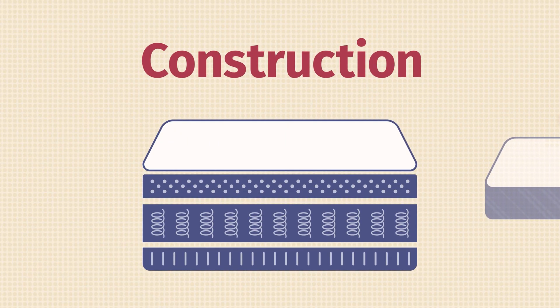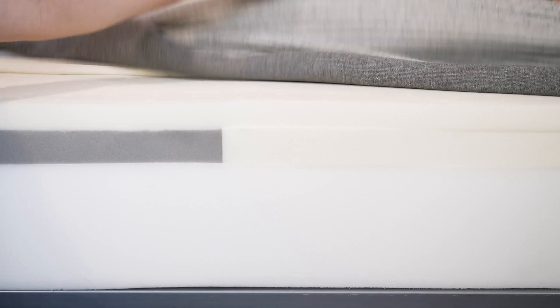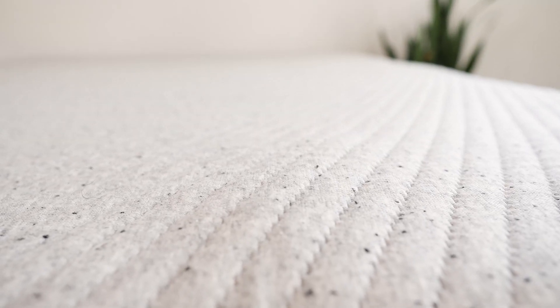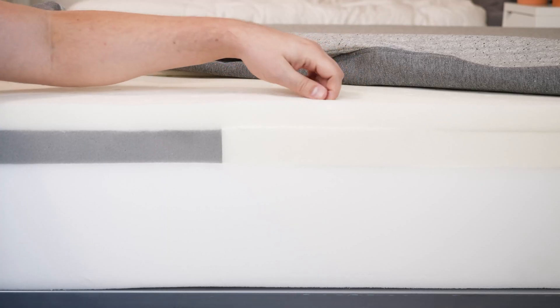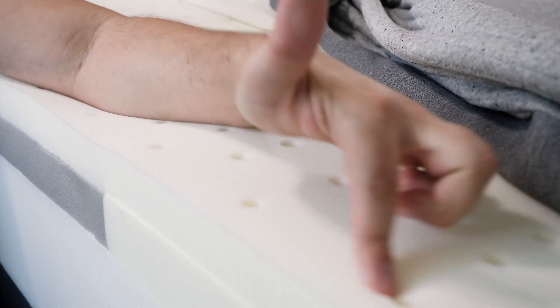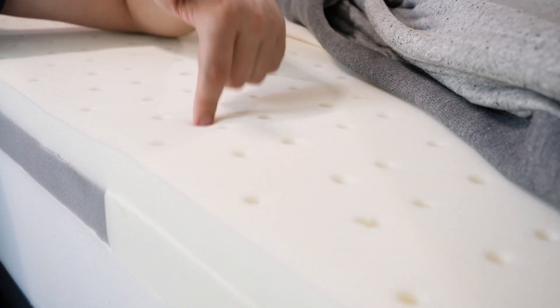Now let's take a look at the construction of both mattresses, starting on top and working our way down. On the Casper mattress, there's a knit cover — very thin, very breathable. Moving down to the comfort layers, right on top is a layer of soft poly foam that's also quite responsive. It features something called Airscape technology — basically it's ventilated for airflow.